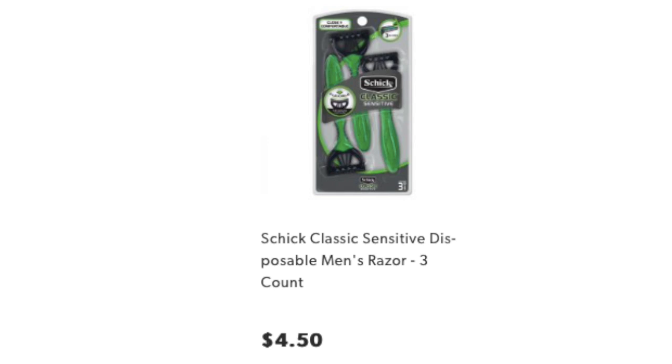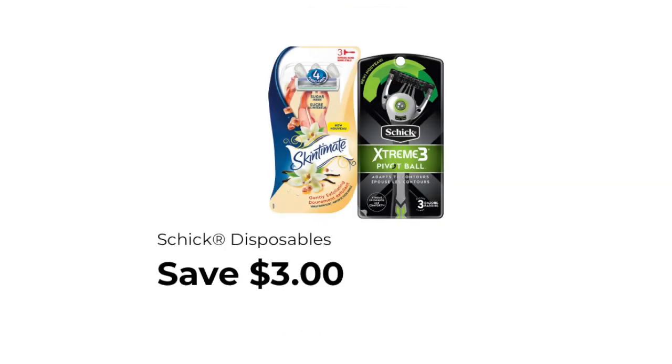The next item that you want to pick up is one of the Chic Classic razors, priced at $4.50. It turns out that the men's Classic Sensitive razor is the one that is clipping on with this digital coupon. The digital coupon says save $3 off one Chic disposable. If you want to get another Chic product, just scan it to double check that the digital coupon will clip onto the item.